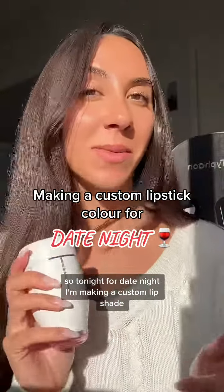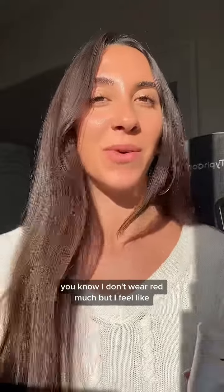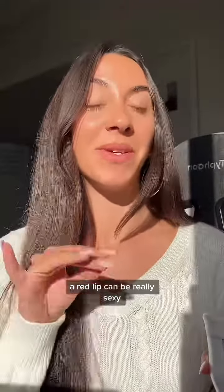So tonight for date night, I'm making a custom lip shade with my Go Play Lips Kit. I'm feeling like a red — I don't wear red much, but I feel like a red lip can be really sexy.